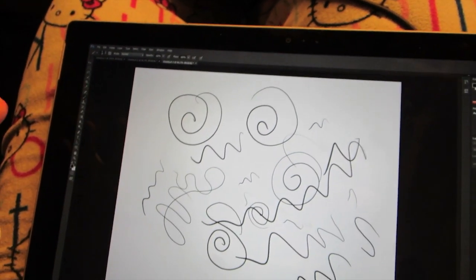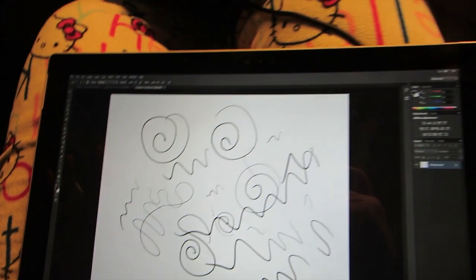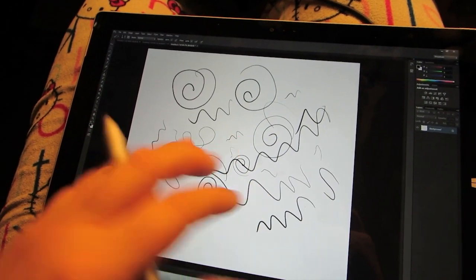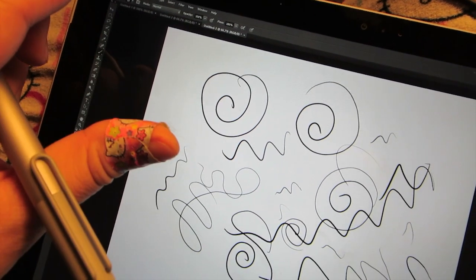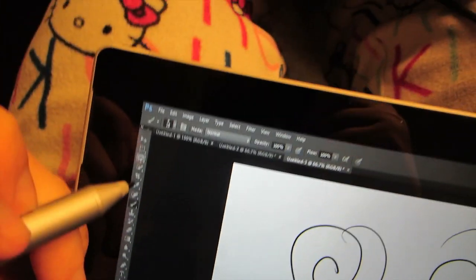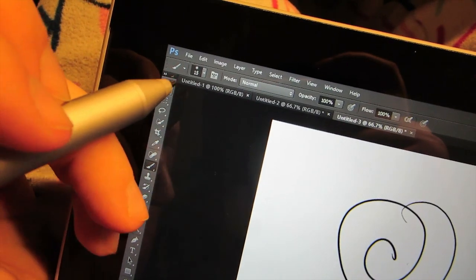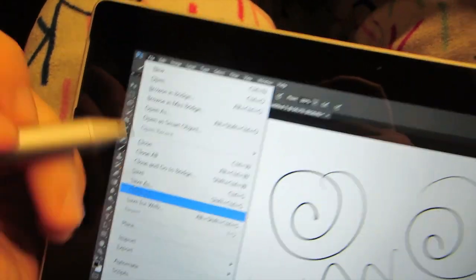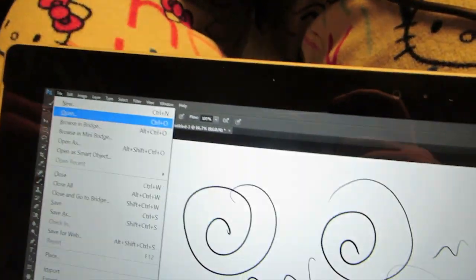Also, for some reason Photoshop is super tiny — it doesn't scale. Because the screen is really high resolution but it's still a small screen, the program is not scaling so that I can actually click on things. Look how tiny these menus and stuff are. It's like this tiny little 'File' at the top.